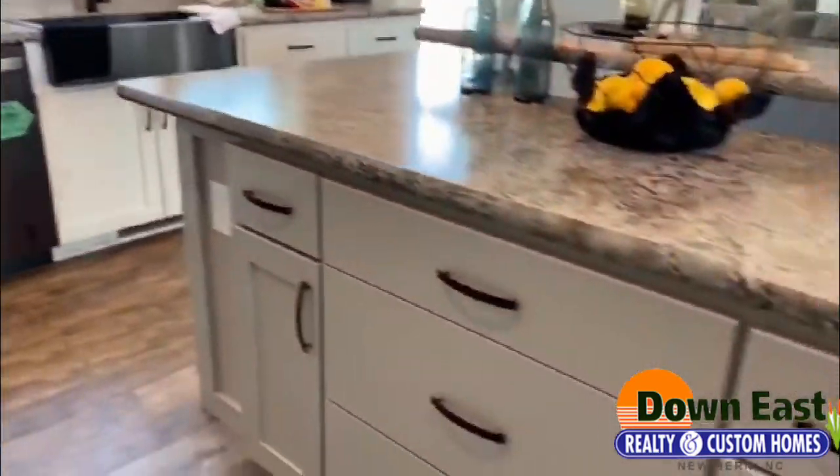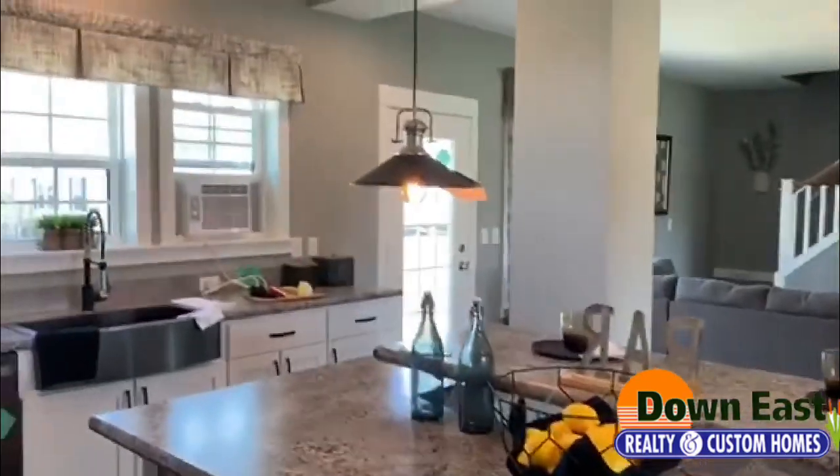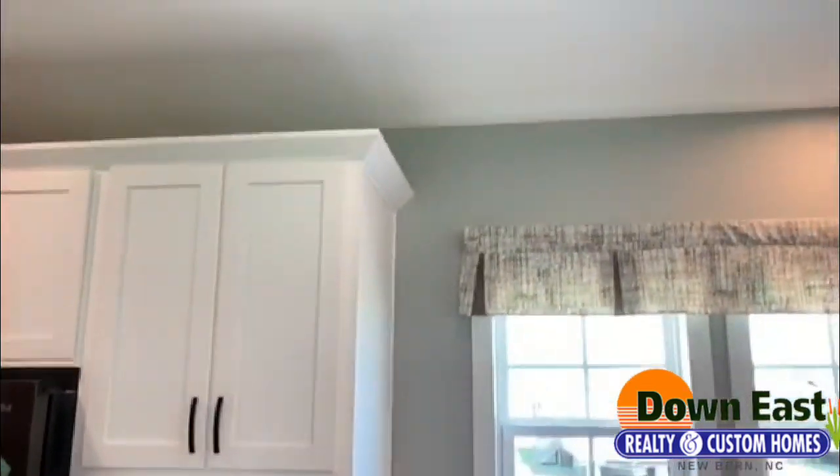This kitchen is just gorgeous — I can't get over how beautiful it is. You have a bar here with a couple stools you can set up just for family breakfasts in the morning. We also have a ton of can lights throughout this home. It is just fantastic.